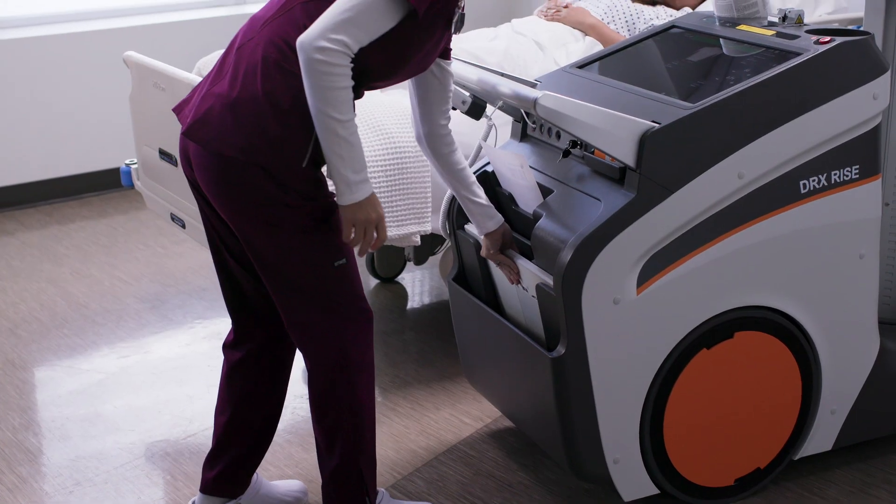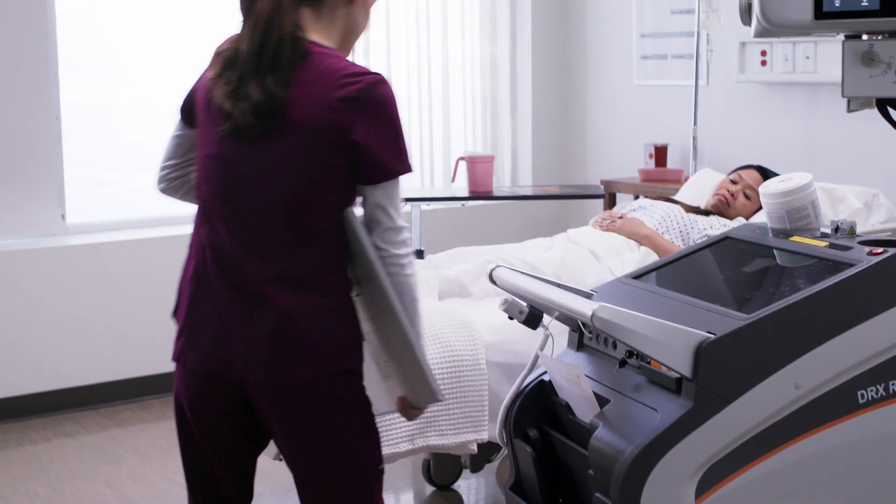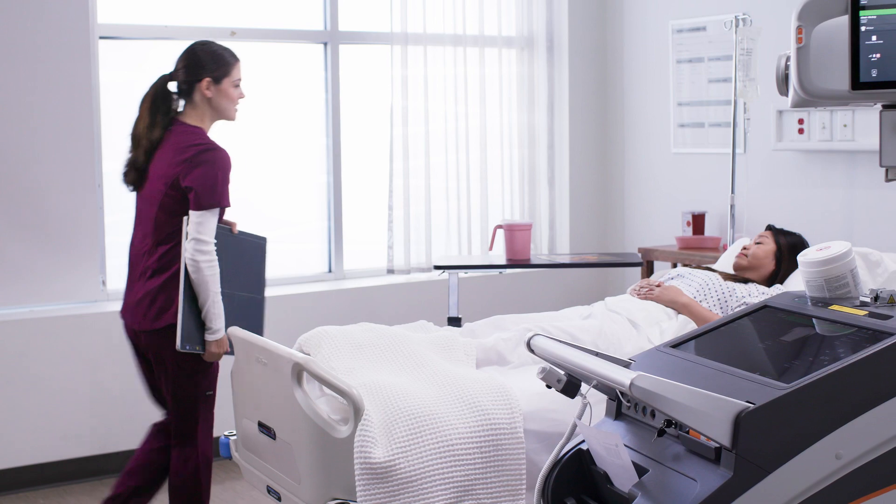First and foremost, the DR-XRISE delivers the towering advantages of bedside imaging. No one, especially the sickest and frailest patients, benefits from being moved from their beds and wheeled to an x-ray room. The DR-XRISE brings the exam to the patient, minimizing disruption and vastly improving the patient experience.